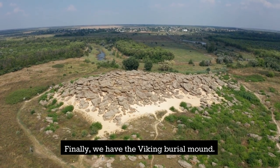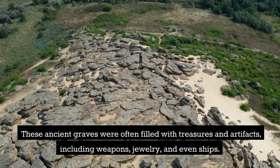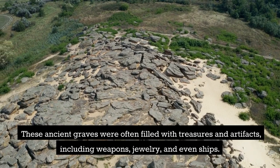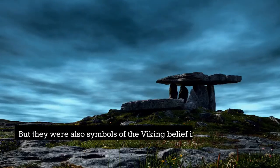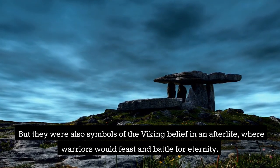Finally, we have the Viking Burial Mound. These ancient graves were often filled with treasures and artifacts, including weapons, jewelry, and even ships. But they were also symbols of the Viking belief in an afterlife, where warriors would feast and battle for eternity.